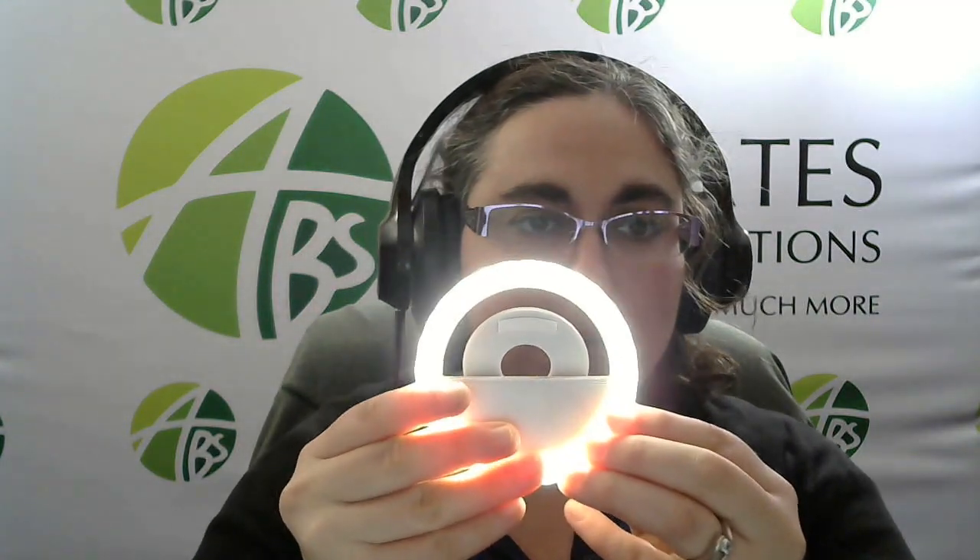I have everything from selfie lights that attach to your phone — your logo would go in the center here — earbuds, and phone wallets.